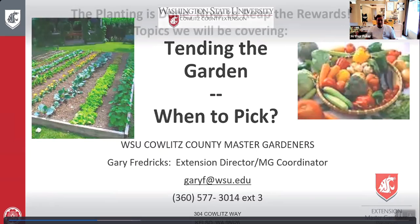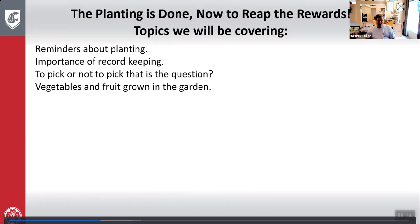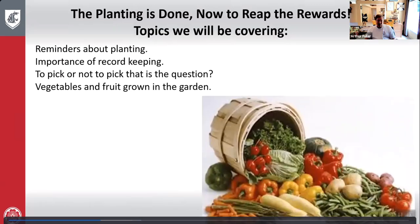All right, let's get on with the topic. The planning is done — How to Reap the Rewards. Please mute your microphones so we don't get feedback. Topics we'll cover: reminders about planning, importance of record keeping, to pick or not to pick, and vegetables and fruit grown in the garden.